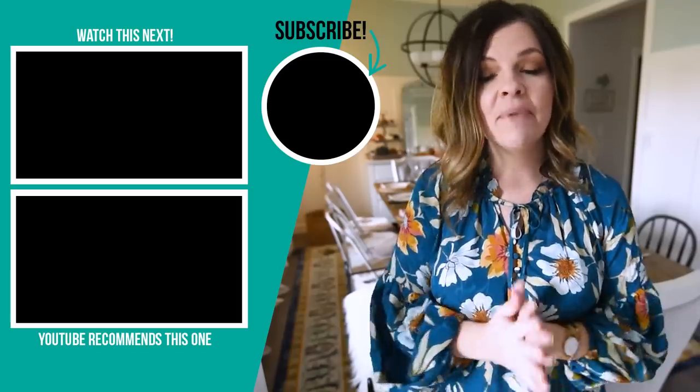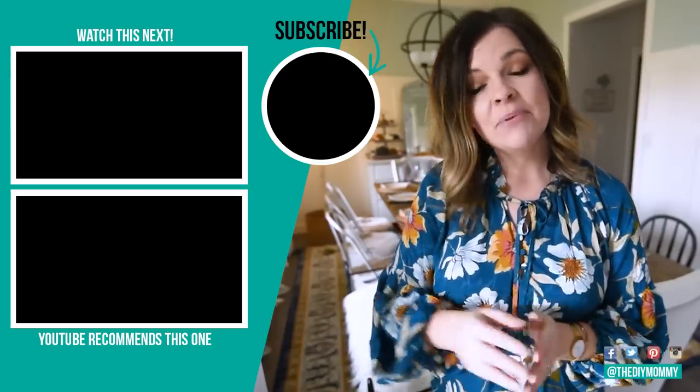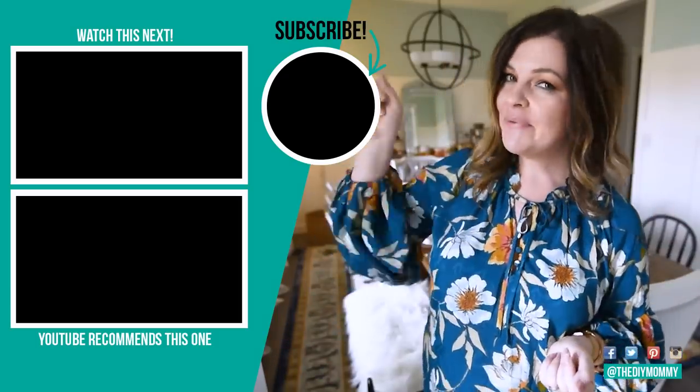Thanks so much for watching this video — I hope you enjoyed it! Let me know in the comments what you think of my Thanksgiving table this year. I probably won't share the dinner here on YouTube, but I'll share snippets of the actual dinner, food, and full chairs on my Instagram Stories — I'm at TheDIYMommy over there. If you liked this video please give it a thumbs up and subscribe to my channel for more DIY and decor ideas on a budget!